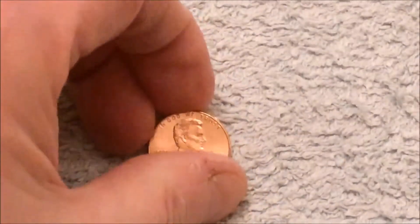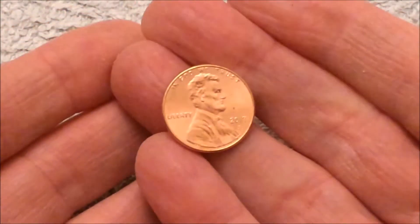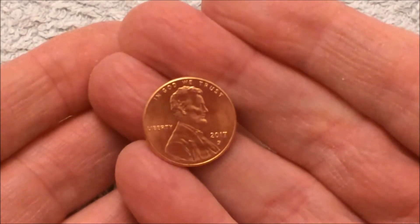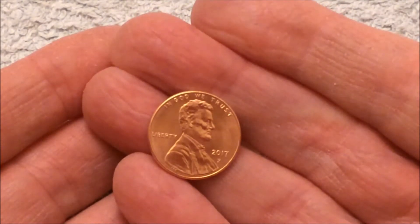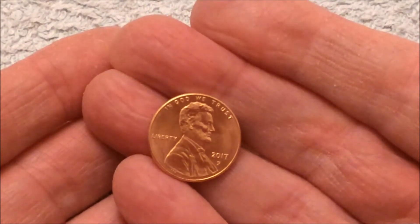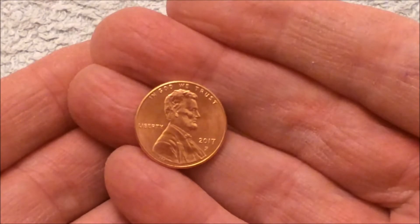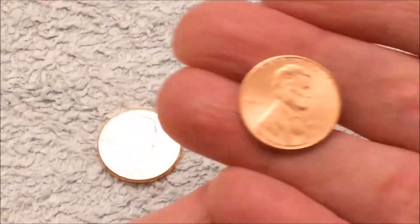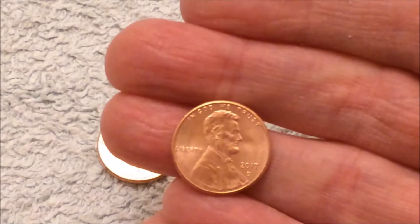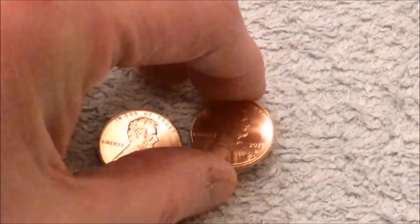Believe it or not, I picked this up from someone in the USA on eBay who was selling these with free international carriage. So among a couple of other things — a couple of Jeffersons and some other pennies — I got three of these lovely shiny pennies and three of the Denver ones for 2017. I thought, what the hell, we'll do something a bit different.